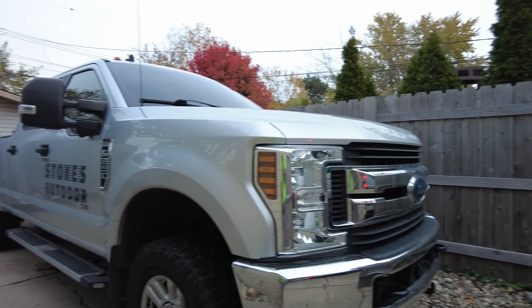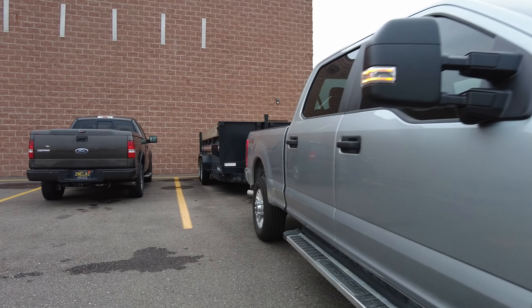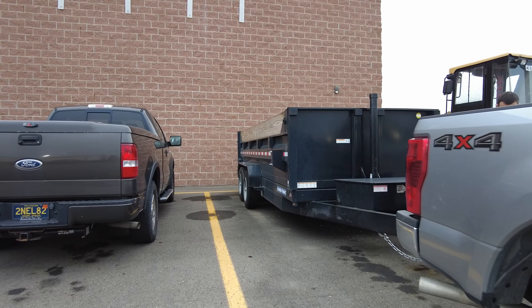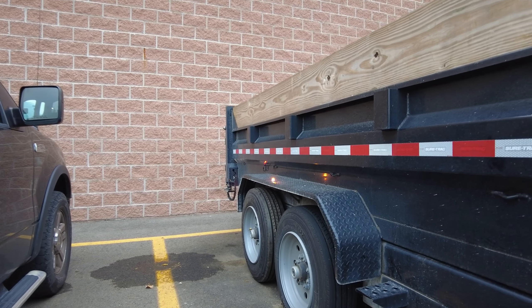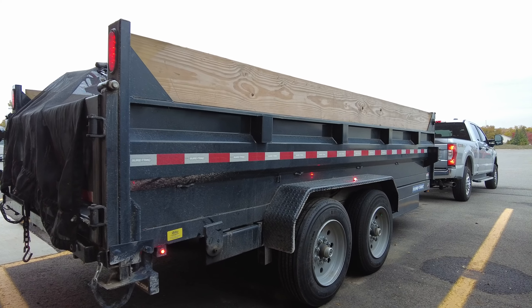Sometimes business is crazy. Yesterday when we came to get the dump trailer with the 7.3 Godzilla, the trailer tire was flat — literally off the rim. The rim was sitting on the ground and there was a chunk of metal hanging out of the sidewall. I went into the truck stop to see if they could service these commercial tires.